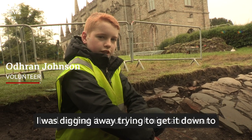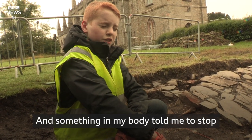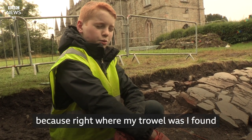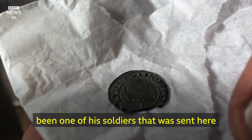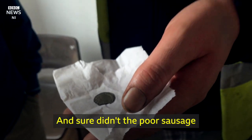I was digging away trying to get it down to level so that it would look nice and clean, and something in my body told me to stop — because right where my trowel was, I found this nearly fully complete Henry VIII Queen. It's very tempting to think that this could have been one of the soldiers that was sent here to actually tear the place down, and sure didn't the poor sausage lose his wages.